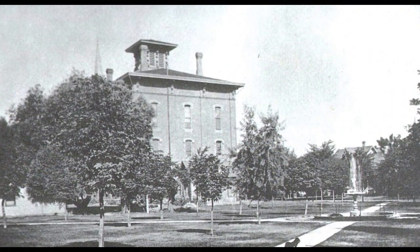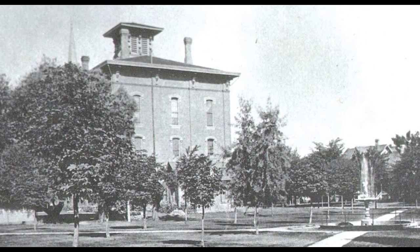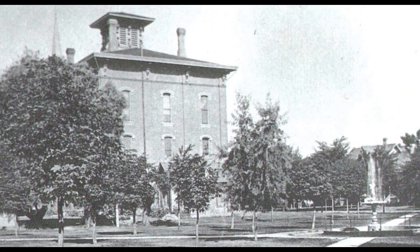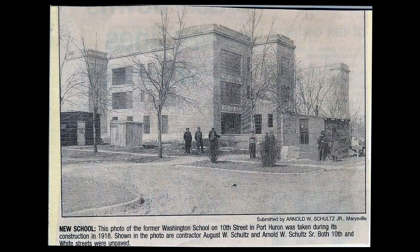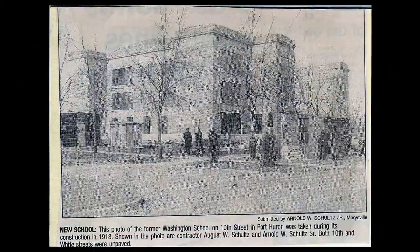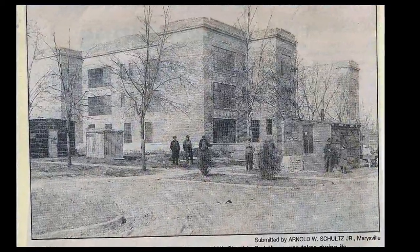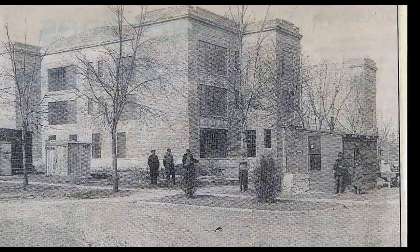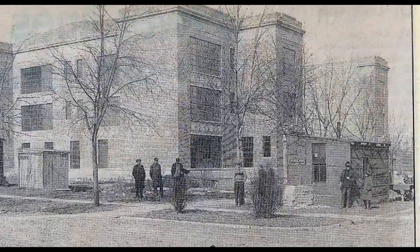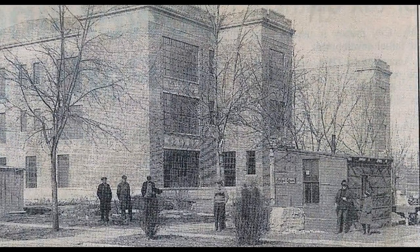In a previous video, we saw that the Washington School originally was on 6th Street. This school was built in 1859, but in 1918 a brand new Washington School would be built on 10th Street. Here you see a photo during the construction of this school. I'm making this video in 2018, so it was 100 years ago this year that this school was built.